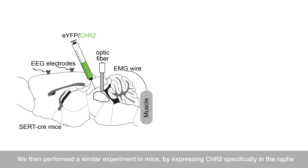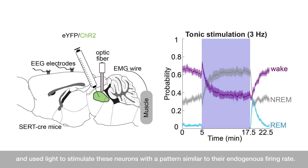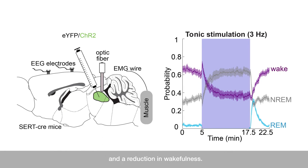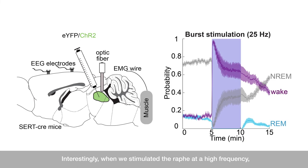We then performed a similar experiment in mice by expressing channelrhodopsin specifically in the raphe, and used light to stimulate these neurons with a pattern similar to their endogenous firing rate. Under this stimulation pattern, channelrhodopsin-positive animals showed an increase in sleep and a reduction in wakefulness. Interestingly, when we stimulated the raphe at a high frequency, which is observed in specific contexts, we saw an increase in wakefulness and a reduction in sleep during the day.